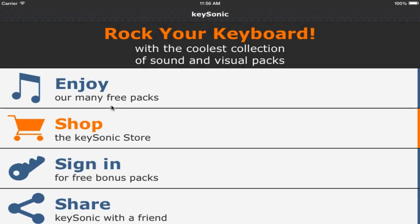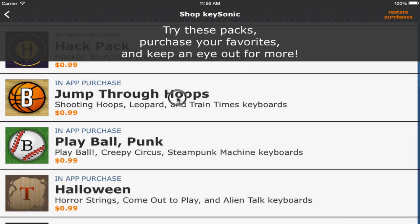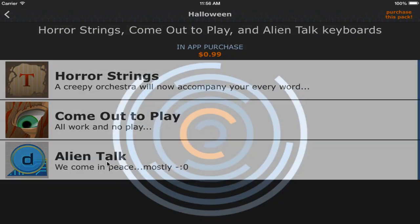Now when you upgrade to iOS 8 on your Apple iPhone or iPad and download the KeySonic app, you can finally type like you're a movie star.